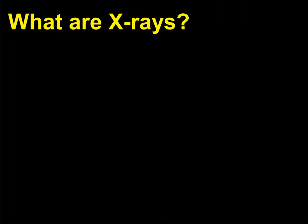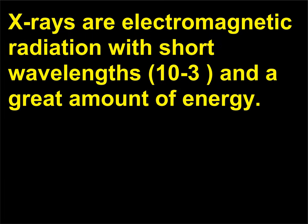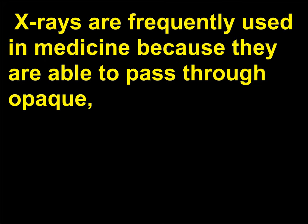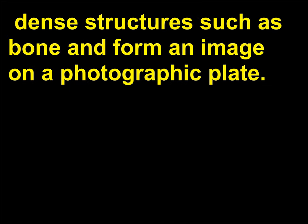What are x-rays? X-rays are electromagnetic radiation with short wavelengths (10^-3) and a great amount of energy. They were discovered in 1895 by Wilhelm Conrad Röntgen (1845–1923). X-rays are frequently used in medicine because they are able to pass through opaque, dense structures such as bone and form an image on a photographic plate.